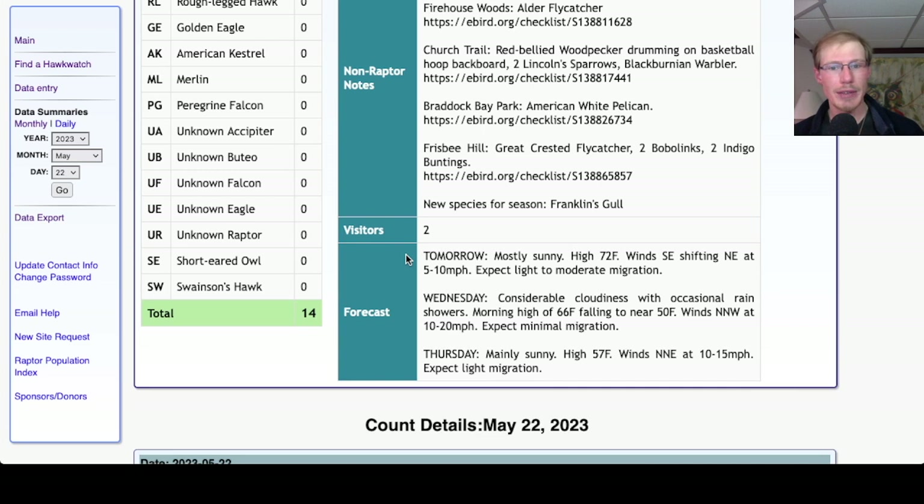Taking a look at the forecast for tomorrow: it's looking mostly sunny with a high in the low 70s. Winds southeast, shifting northeast at 5 to 10 miles per hour. The winds are a little more favorable in the early morning and we might start to get a bit of a flight, but then as it shifts around to that northeast lake breeze, we would not expect much, and we'll probably have to move to Frisbee Hill.